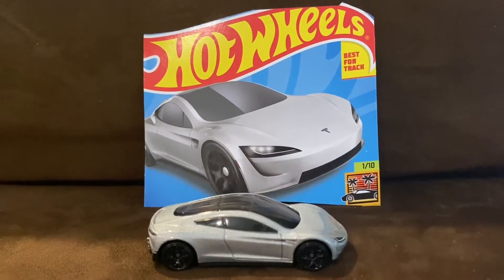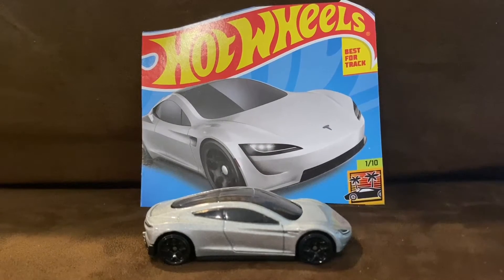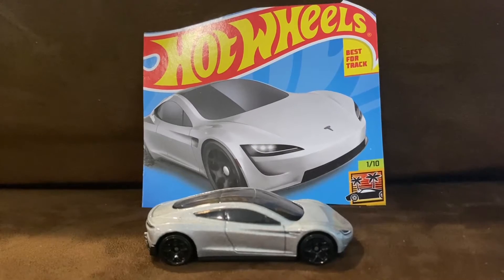Today we're going to be unboxing and reviewing the Tesla Roadster, so let's go ahead and unbox this Hot Wheels car.